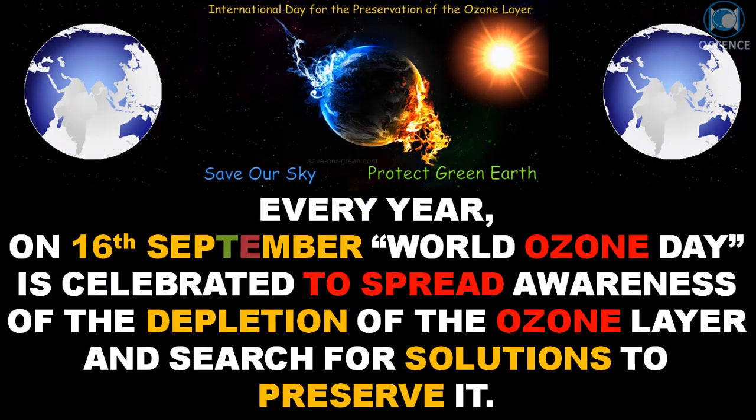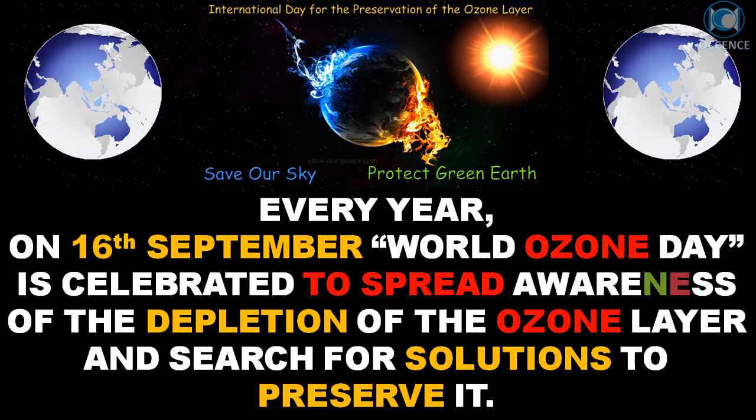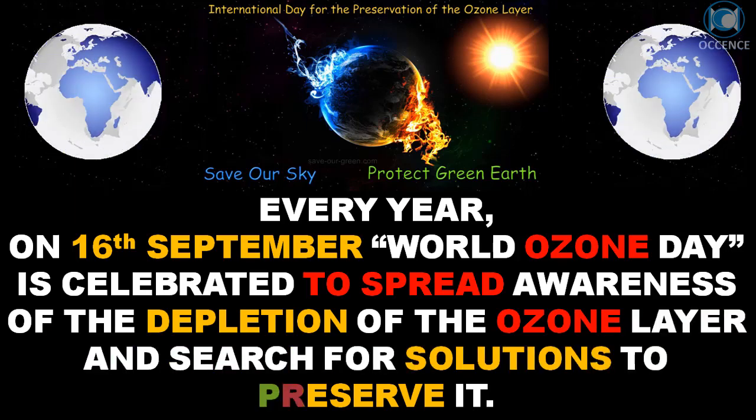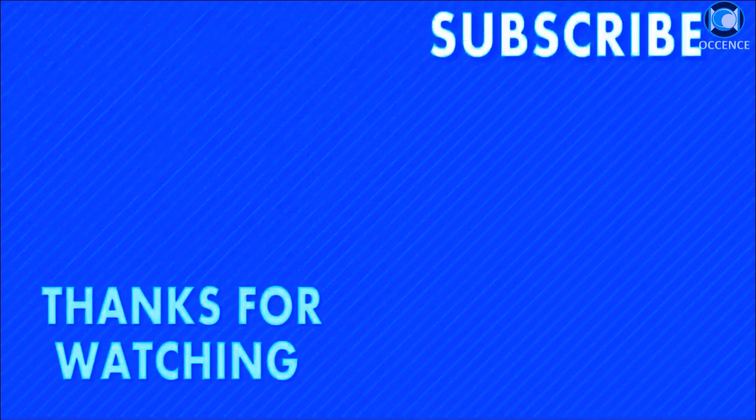Every year on 16th September, World Ozone Day is celebrated to spread awareness of the depletion of the ozone layer and search for solutions to preserve it.